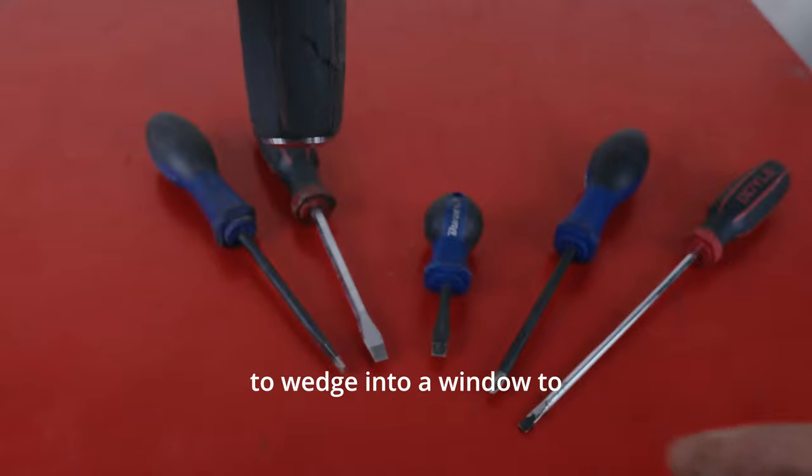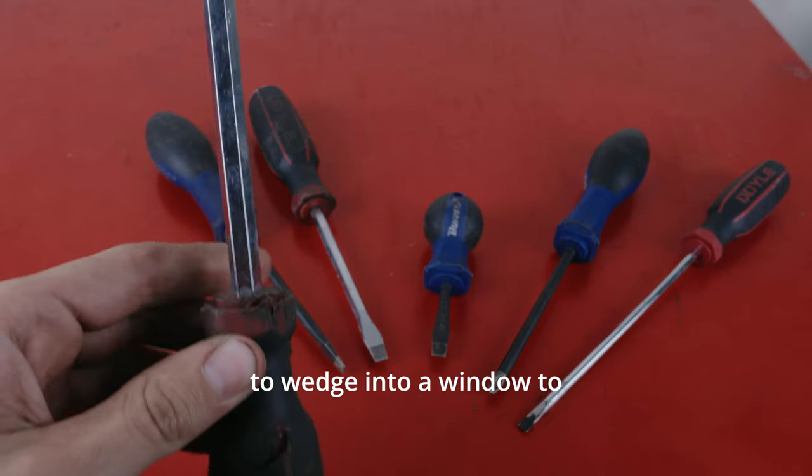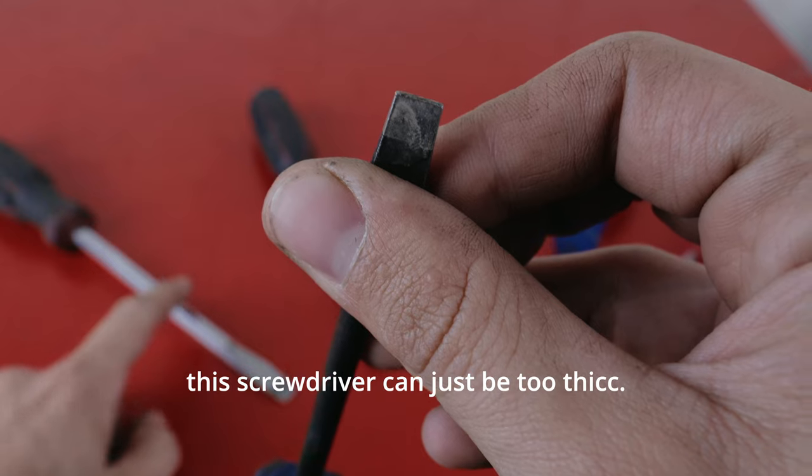If you look at this handle, this was used to wedge into a window to hold the window up. Sometimes this screwdriver can just be too thick.